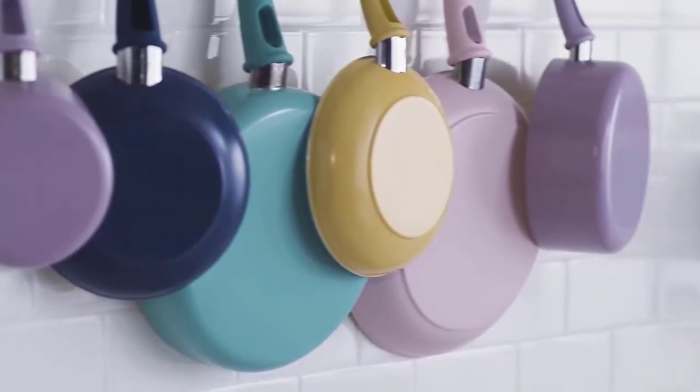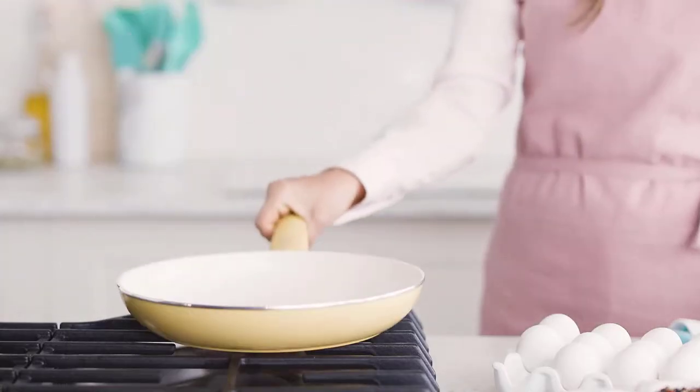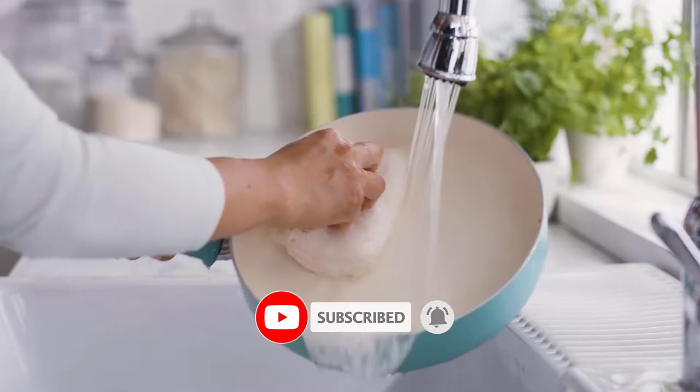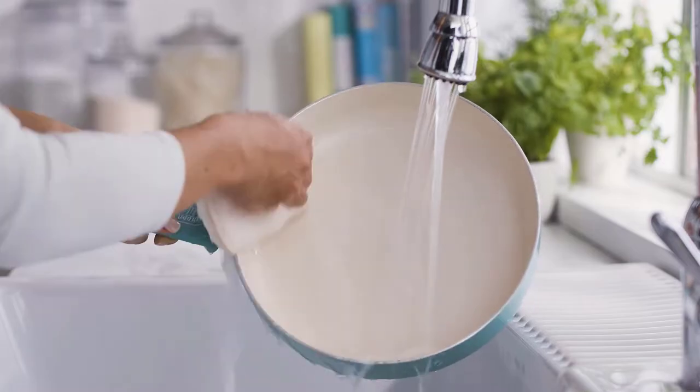Today we review the best 5 non-stick cookware, so that you can choose the right one for your purpose. After spending 2 weeks of research and consumer survey, we compiled this list.